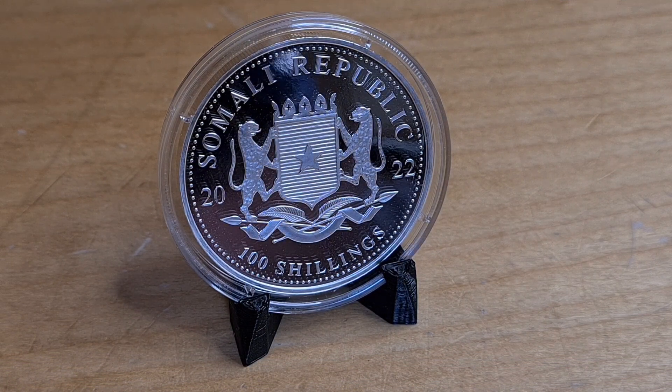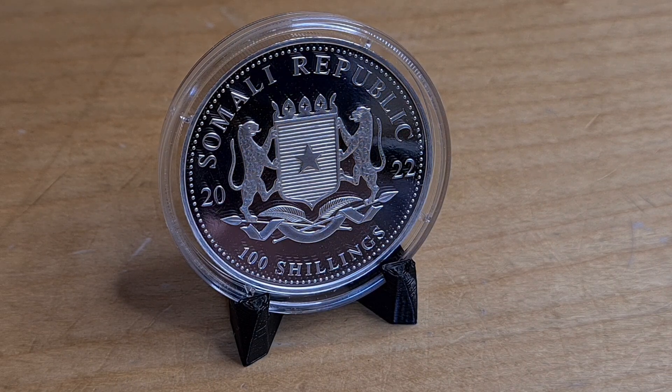Hello and welcome everyone, I'm John. Thank you for tuning in. Today we're going to be featuring the Somalian, or African Wildlife, Leopard — the brand new 2022 coin.